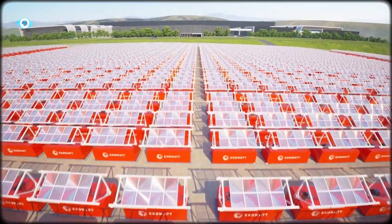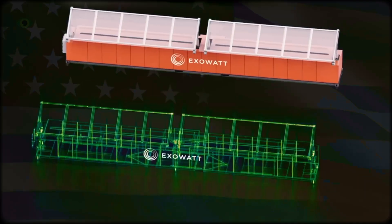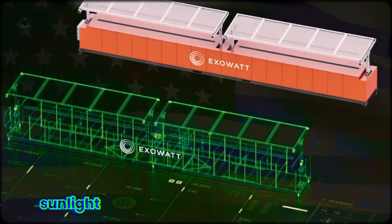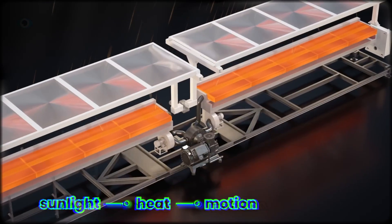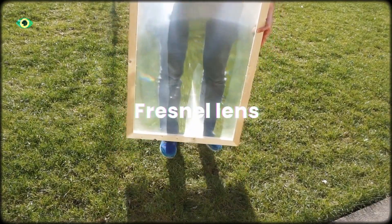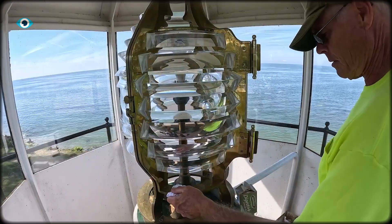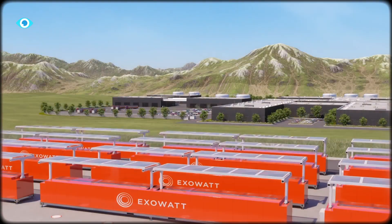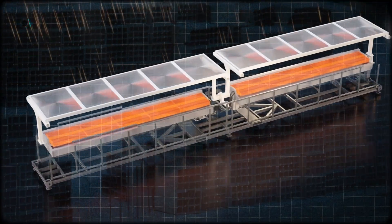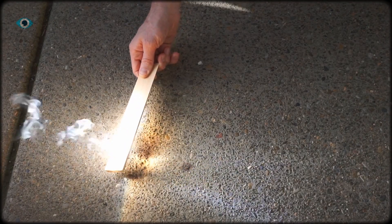At first glance, Exowatt's P3 looks like an ordinary 40-foot shipping container. But inside, it's a miniature power plant — one that turns sunlight into heat, heat into motion, and motion into electricity. On top sits a Fresnel lens, the same optical design once used in old lighthouse lamps. It slowly follows the sun across the sky, concentrating its light into a narrow beam, like holding a magnifying glass but scaled up to industrial size.